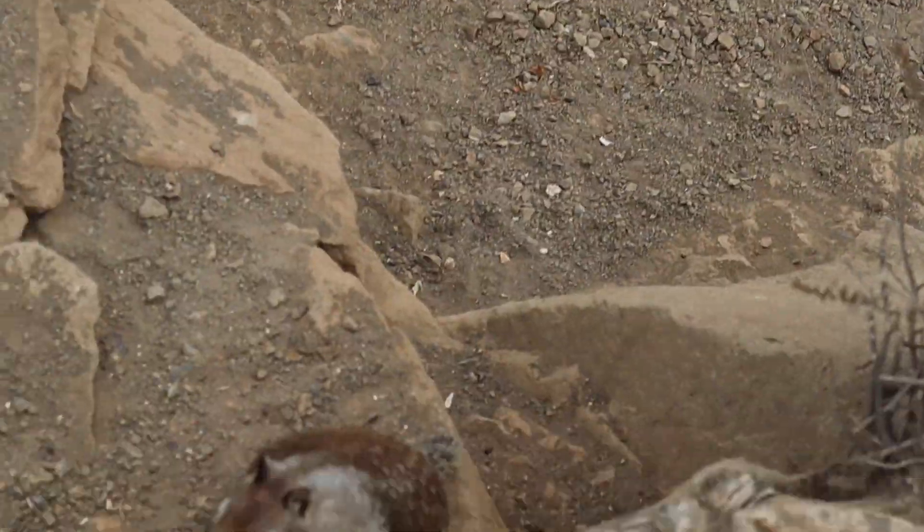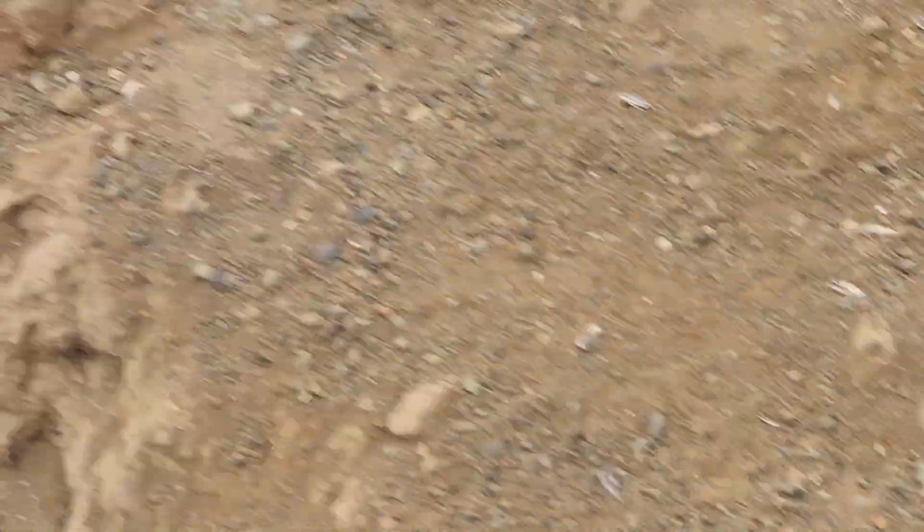Look at the squirrel over there — squirrel right here! Oh no, squirrel right here.